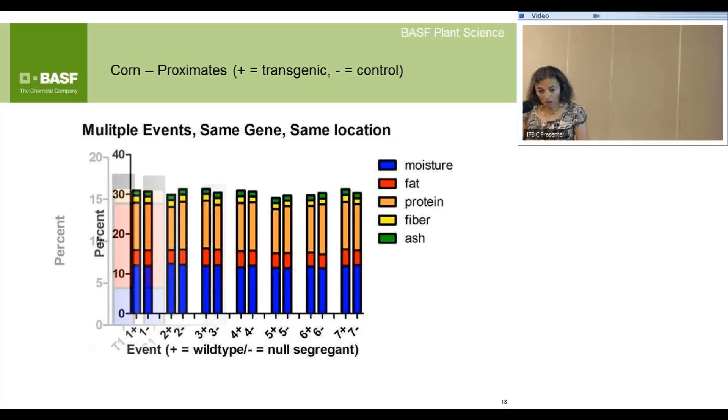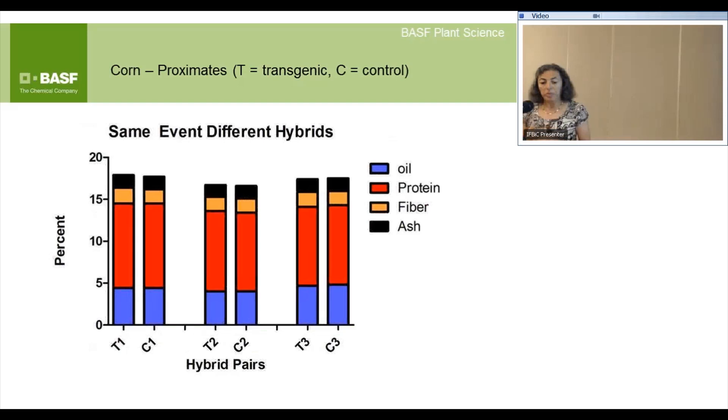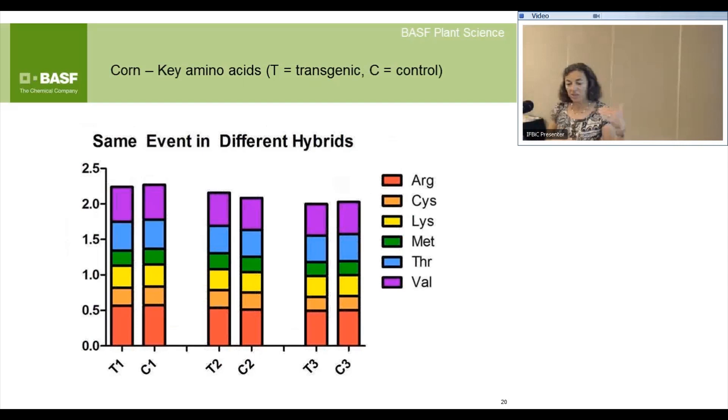This is more like what you would do in a dossier. Here we're comparing the same event crossed with different testers — different genetic backgrounds in corn. Again, looking at proximate composition, you can see that for each hybrid cross there's no difference between the transgenic (T) and control (C) in composition, but you can tell that different hybrids have slightly different component levels. Similarly for amino acids — you can detect differences across testers but no consistent difference plus or minus the transgene.